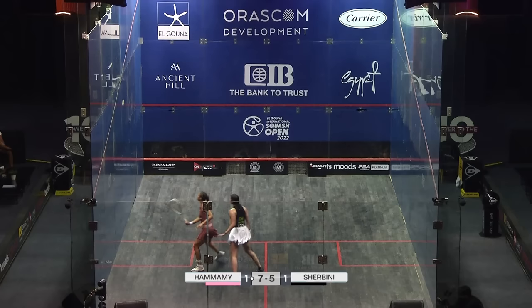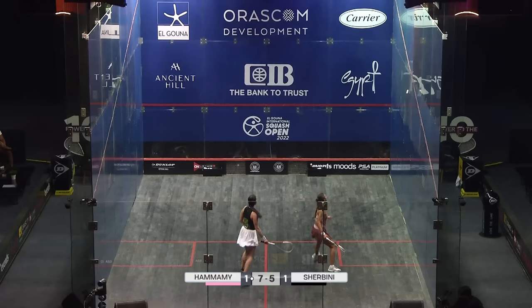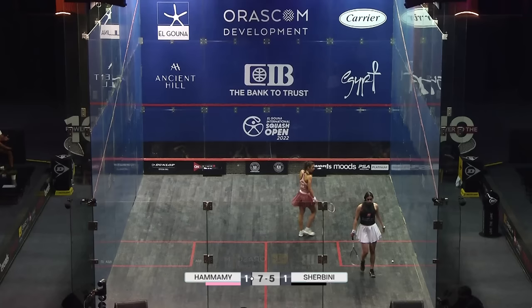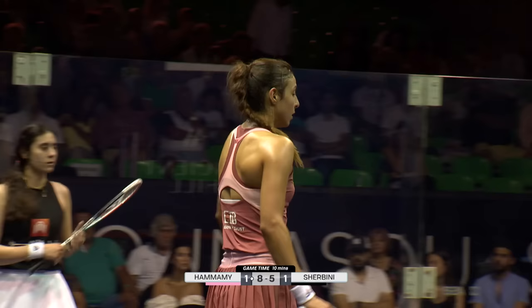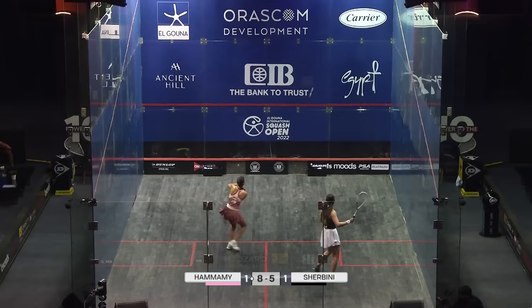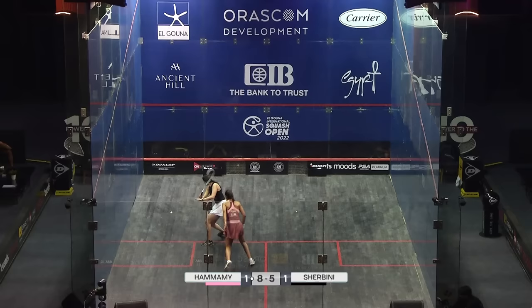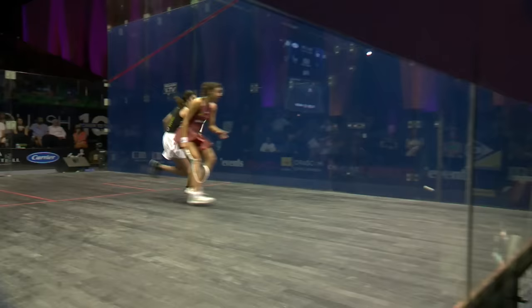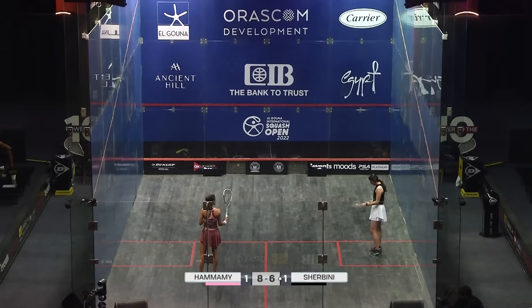If this were to go to five, who would your money be on? Elshabini keeps going — that was definitely out, but won't matter. Eight-five right now. I think we should focus on whether or not it goes to five. Based on what we've seen tonight, if it goes to five I think Elhamami can win. Well, Shabini's won 60% of her five-gamers in her career — she's 140 wins and lost 26. So my money's on Shabini.